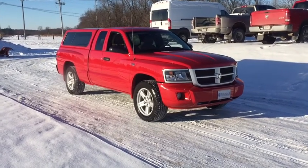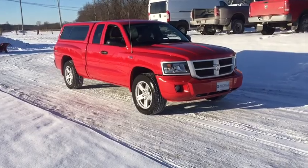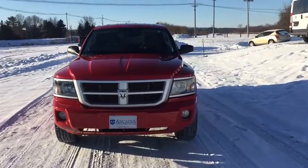2011 Dakota. The Dakota combines form, function, and fun. With its rugged style, well-rounded capability, and seating for six, the Dakota brings you the ultimate mid-size pickup.